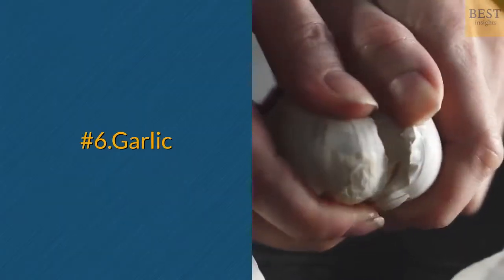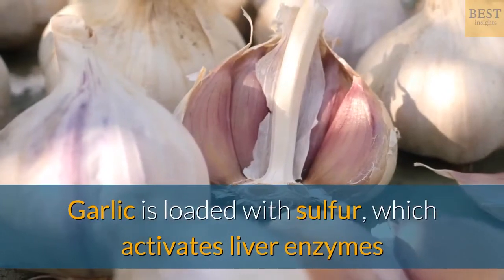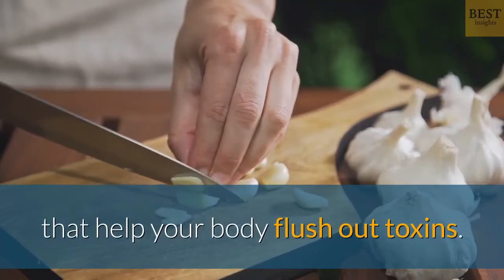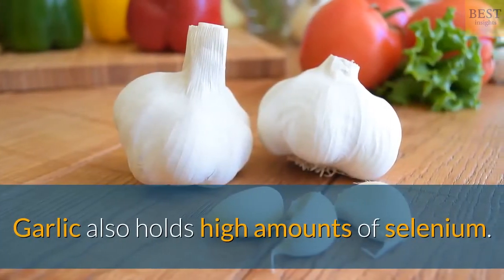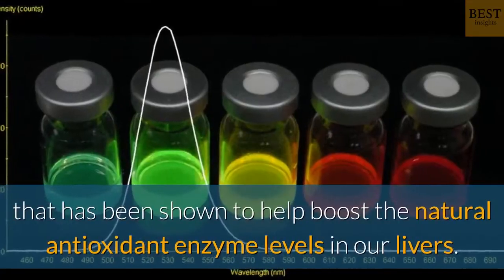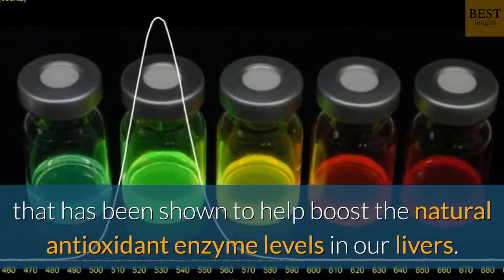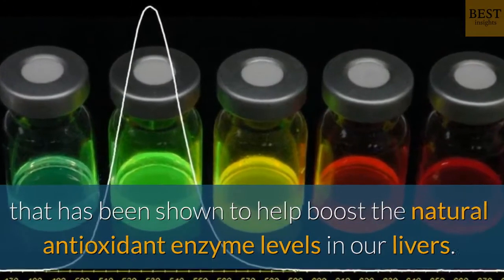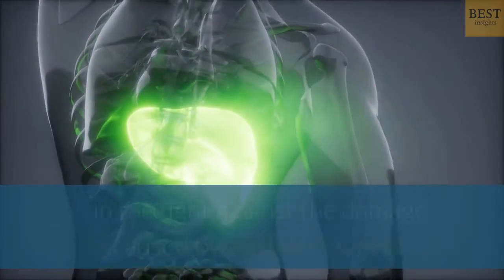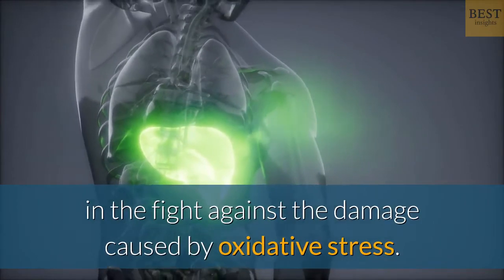Number 6: Garlic. Garlic is loaded with sulfur, which activates liver enzymes that help your body flush out toxins. Garlic also holds high amounts of selenium. Selenium is an essential micronutrient that has been shown to help boost the natural antioxidant enzyme levels in our liver. Supplementing with selenium gives our livers even more ammunition in the fight against the damage caused by oxidative stress.